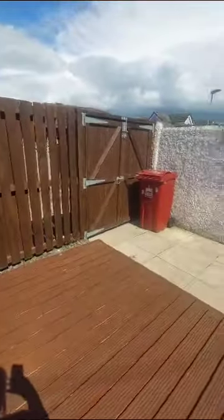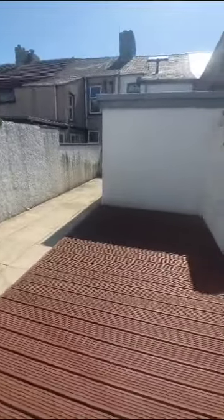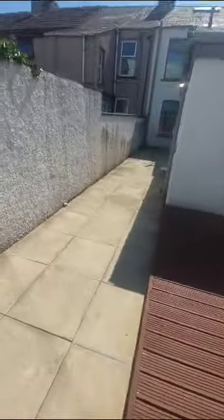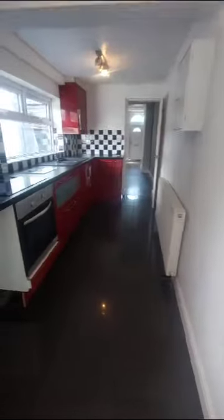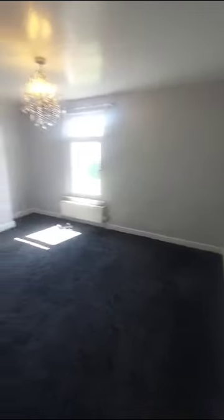You'll probably find that you use the back gate as your main entrance rather than the front. So it's two double bedrooms and a single bedroom. This is the master bedroom at the front of the property — a decent sized bedroom.